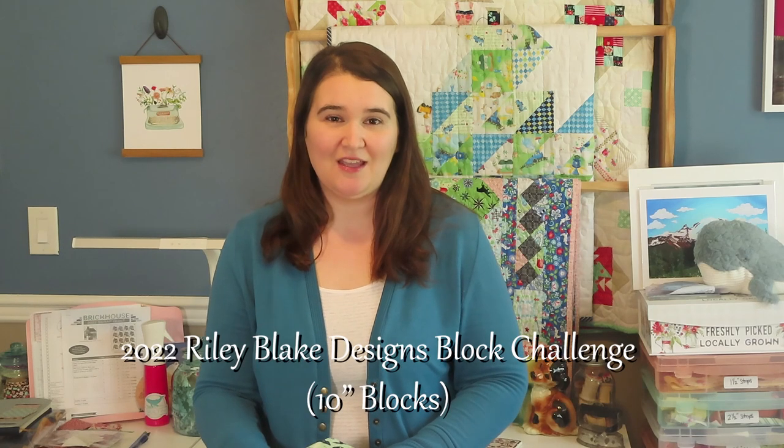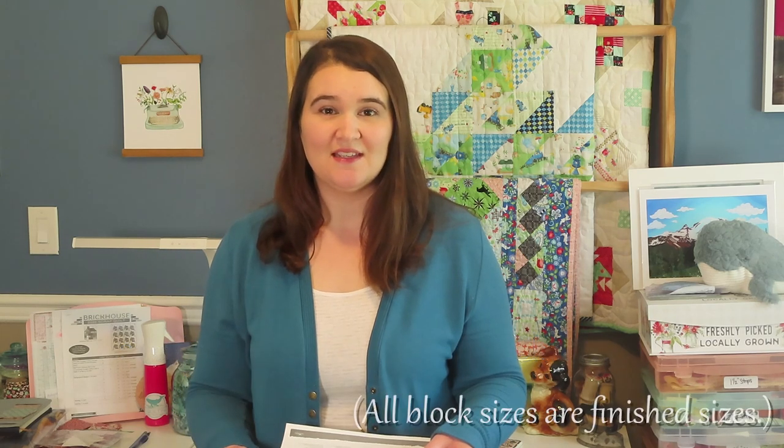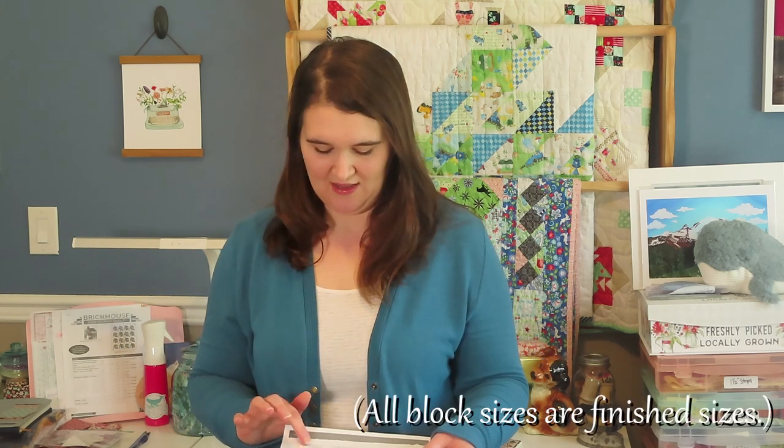The first one that I started is the 2022 Riley Blake Design Block Challenge. This one started January 4th and a weekly block is posted — it will end in mid-May, May 17th, so there will be 16 blocks total. Every Tuesday a new block is released except the last Tuesday of the month, so you usually get about three blocks a month with this one.